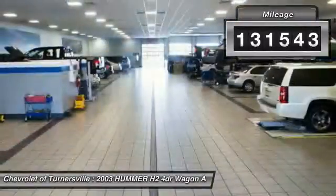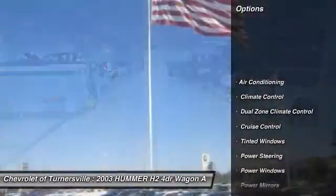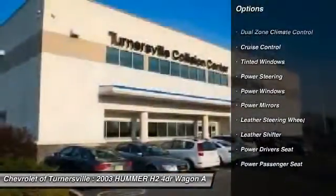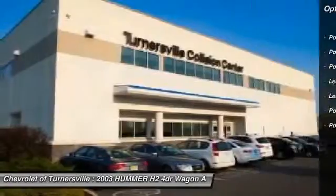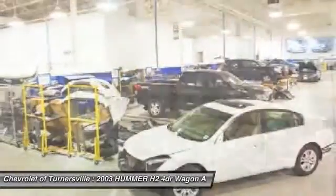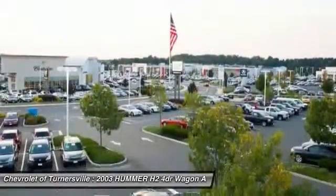Here are some of this vehicle's great options: power passenger seat, power driver's seat, traction control, dual airbags, driver airbag, alloy wheels, HomeLink garage door opener, one owner, front air conditioning, and power steering.